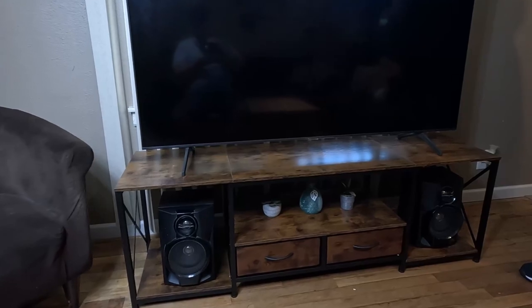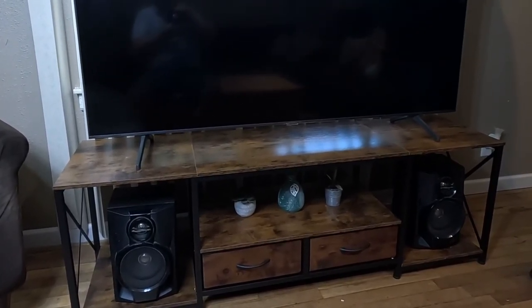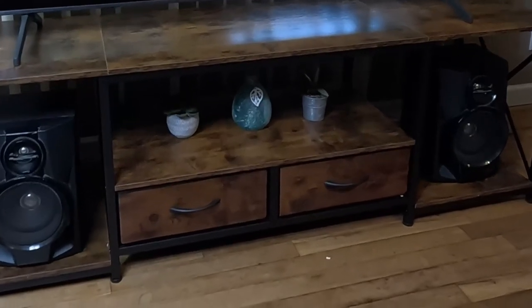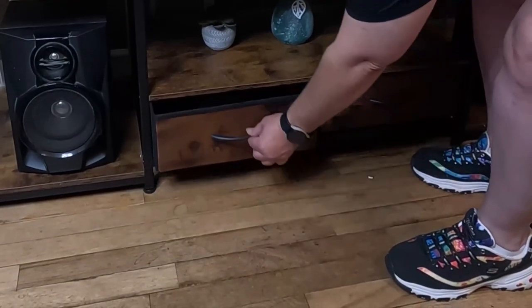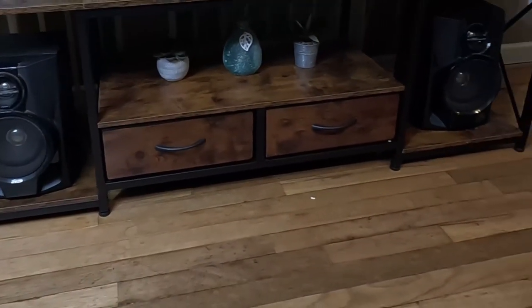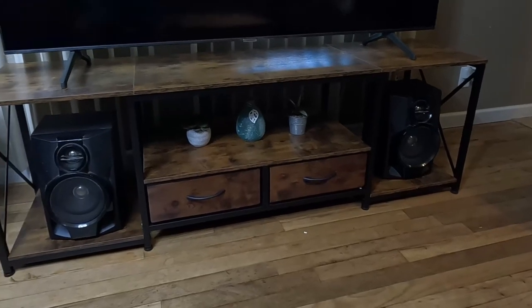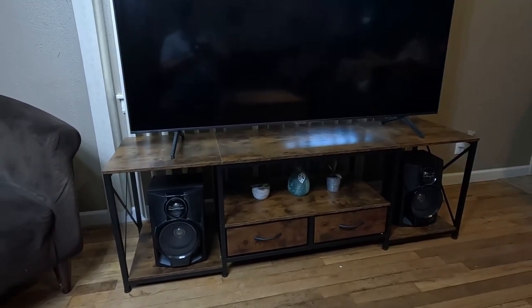And there we have it. That is the TV stand that will accommodate a 65 inch television as you see. It has two drawers underneath that will hold your DVDs or Blu-rays and whatever else you want to put in there — your knickknacks and your stereo system, whatever you desire. Very sturdy, very strong, easy to put together. Thank you.